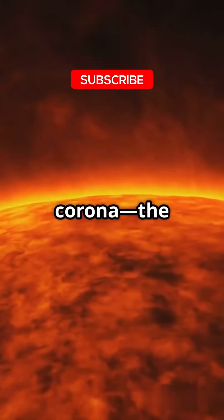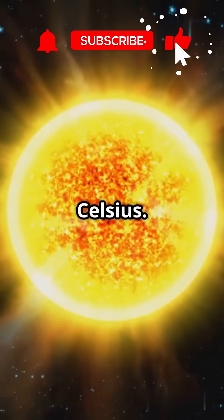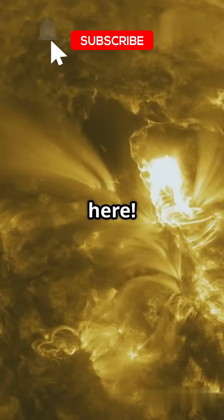And finally, the corona — the sun's outermost, hottest layer, sizzling at 2 million degrees Celsius. Scientists think magnetic forces might be the secret ingredient here.